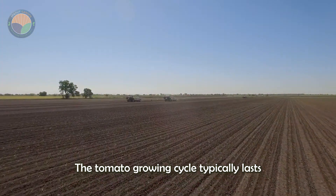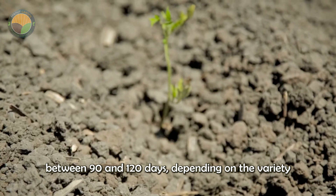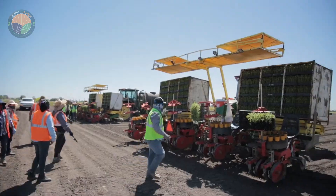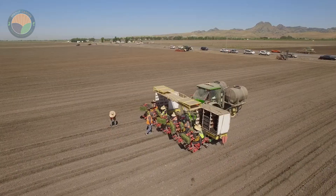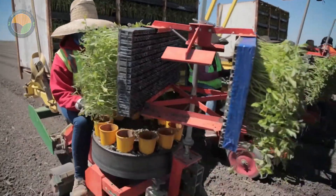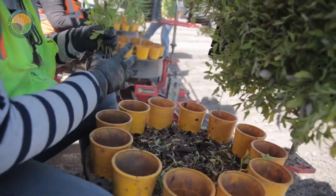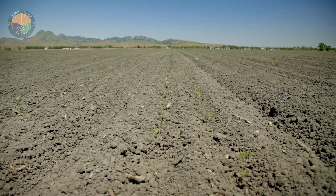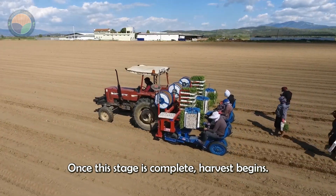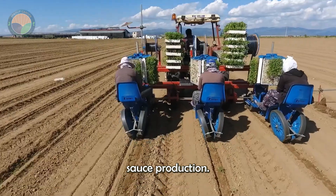The tomato growing cycle typically lasts between 90 and 120 days, depending on the variety and climate of the region. Once this stage is complete, harvest begins, and with it the fascinating industrial journey of tomato sauce production.